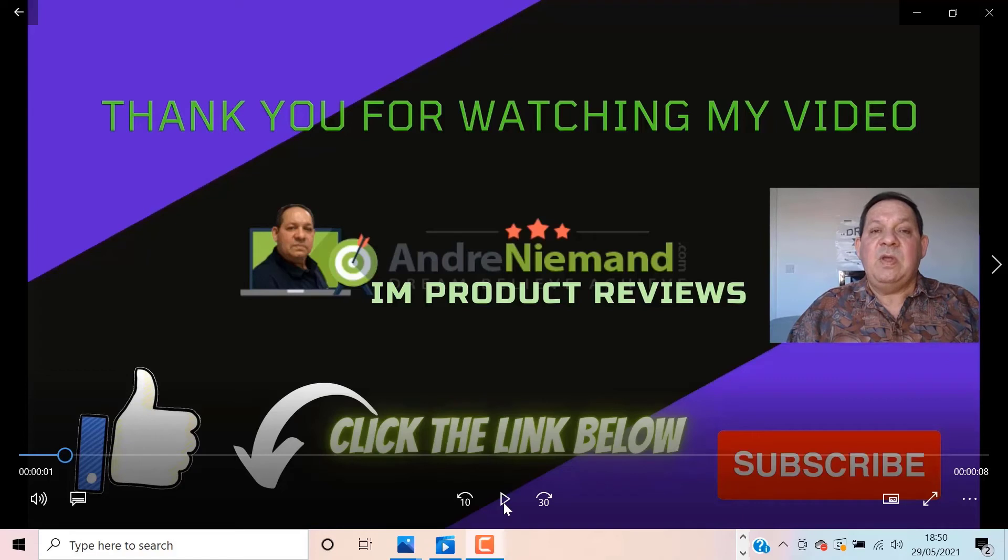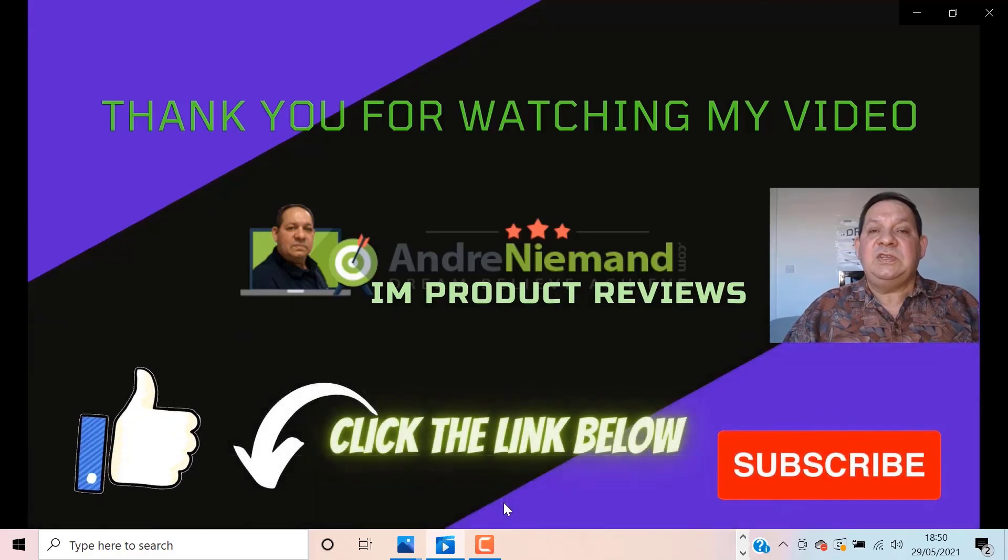Thank you for watching my video. I hope you've enjoyed the demo and have seen the benefits of grabbing this product for your own business. Don't miss out on these amazing bonuses — just click on the link in the description below to grab them. Please also share this and subscribe to my channel so you won't miss out on any future notifications and the amazing bonuses that will come your way. Thank you.